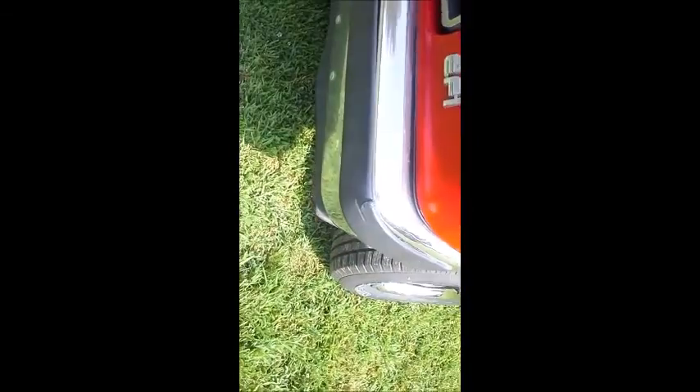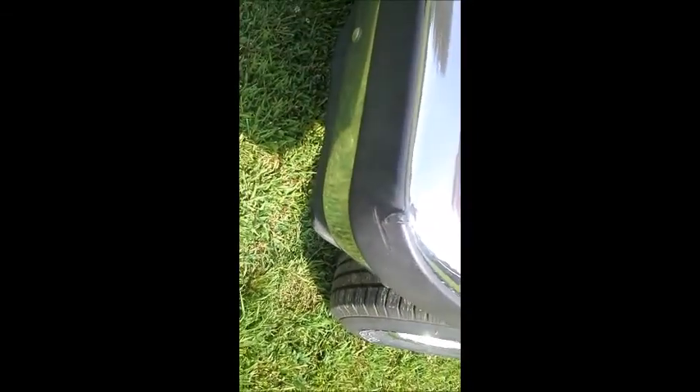Bumper's intact. You got one spot right here — somebody clipped me in a parking lot, I believe. Wind deflectors on the windows, brand new.